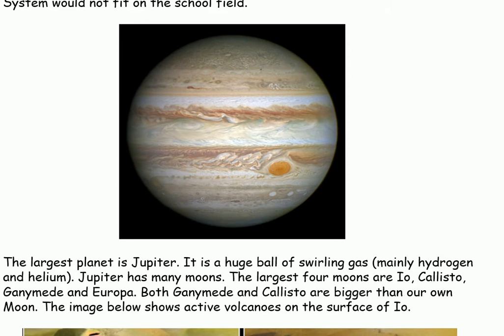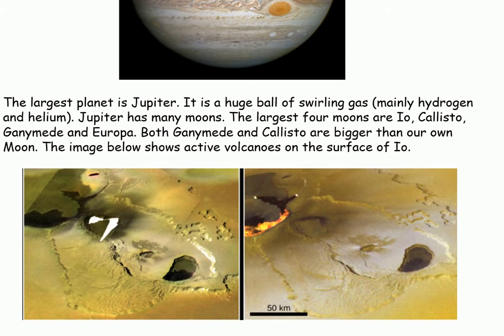The largest planet is Jupiter. It is a huge ball of swirling gas, mainly hydrogen and helium. Jupiter has many moons. The largest four moons are Io, Callisto, Ganymede and Europa. Both Ganymede and Callisto are bigger than our own moon. The image below shows active volcanoes on the surface of Io.